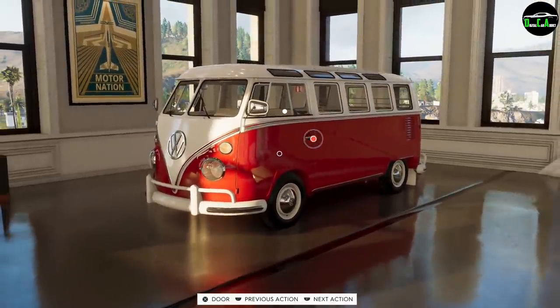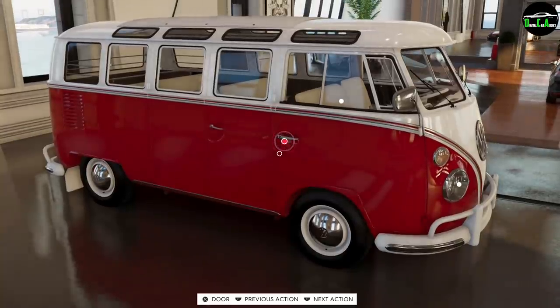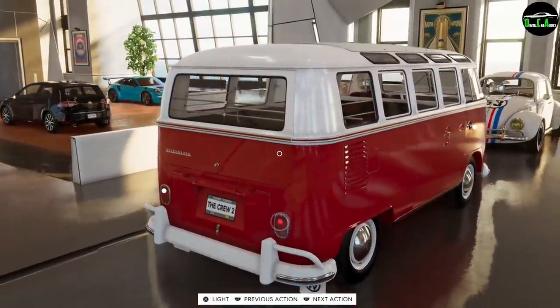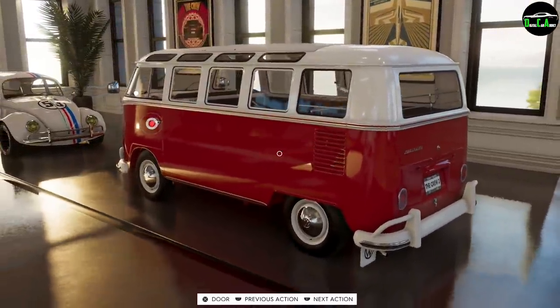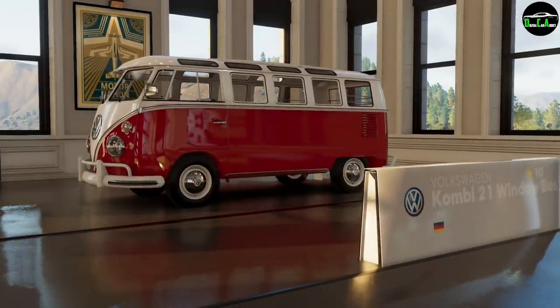It's a very desirable vehicle for collectors — very interesting and different. There are many different variants; this thing was pretty much converted into anything you can think of: a camper, a tow truck, a pickup truck. There are a bunch of different window versions — a 15-window, an 11-window, a 23-window — but this is the 21-window version.